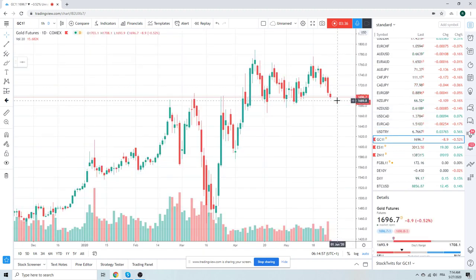Gold got crushed. A lot of stale longs out there. We've been waiting to get long this stuff. Below 16.80 now looks like it's not really a certainty but it looks like it's going to happen. Maybe the move after we clear stops through 16.66. We're still patiently waiting for a place to get long gold.